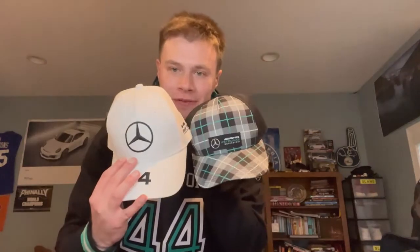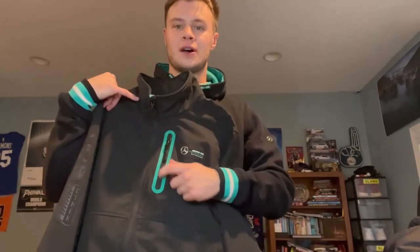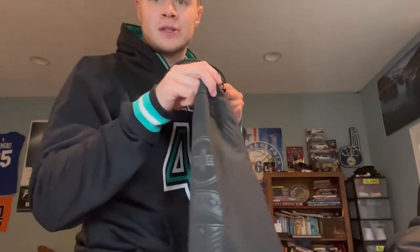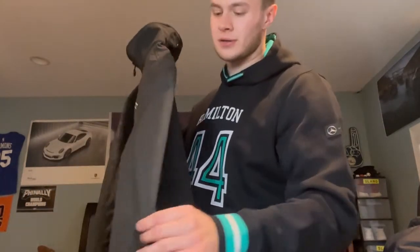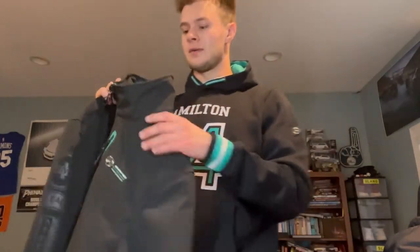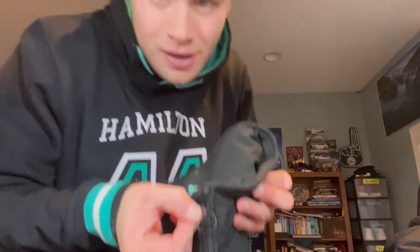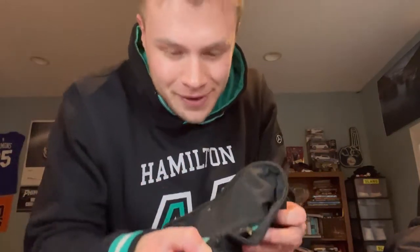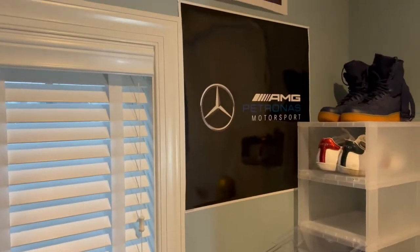We also have this nice Lewis Hamilton white cap, and another cap my uncle got me for Christmas. They're pretty fresh. This is a light performance one — I love the design, I love the blue on it, the zipper and sponsors on the side. What I love the most is the zipper is actually the Mercedes emblem, which is pretty cool.